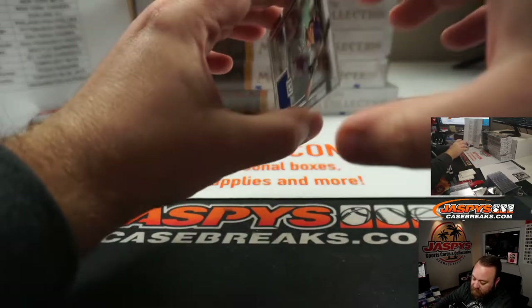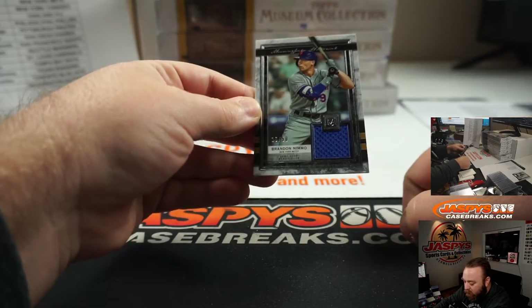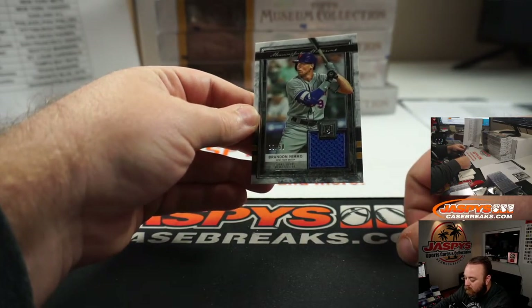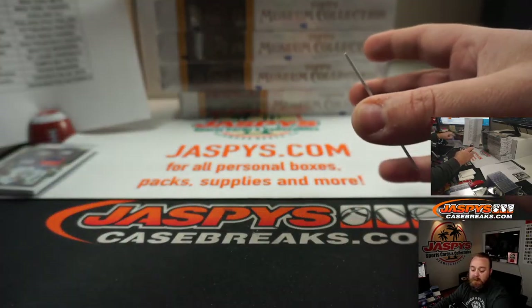And last hit in the first box — relic, Brandon Nemo, numbered to 50, single-color relic for the New York Mets. Also going to Raymond Ayala.